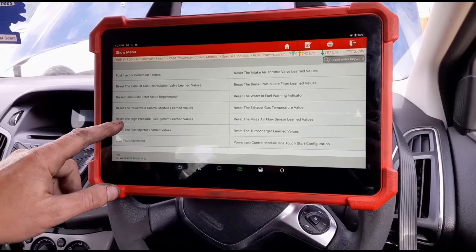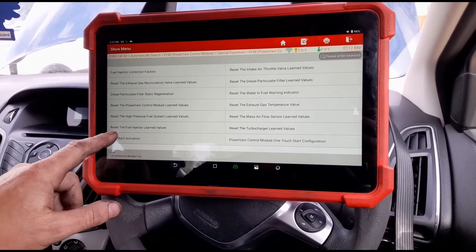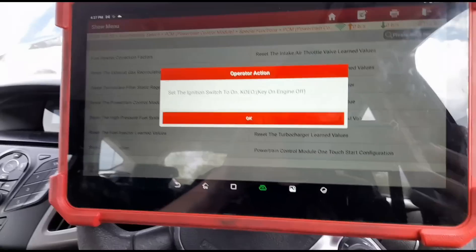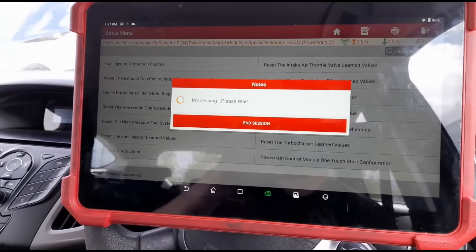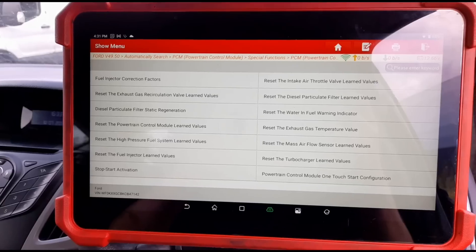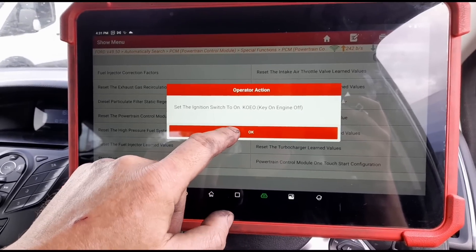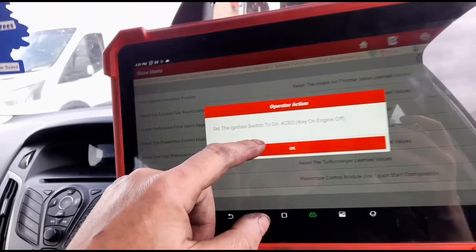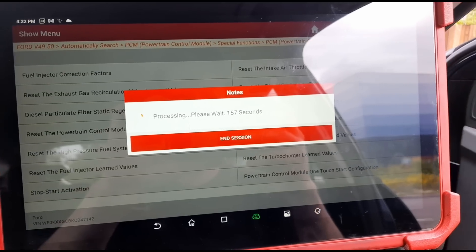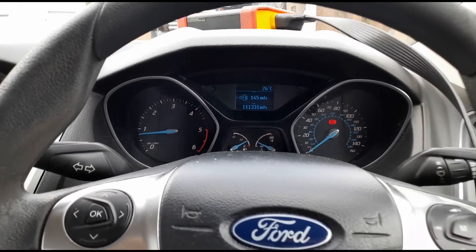Back in the car, we're going to clear the fault codes and see if we can do any injector relearns. Reset the high pressure fuel system learned values and reset the fuel injector learned values — that'll be done on the next drive cycle. We have to wait 160 seconds — okay, that's complete. We'll do a high pressure fuel system relearn as well — ignition on, engine off — we wait again. Now that's done, we'll start the car up, let it run for a few minutes, and take it on a short drive.